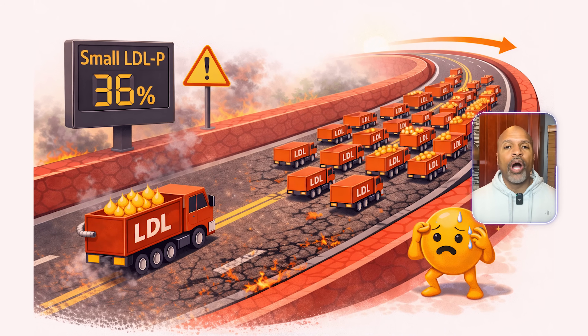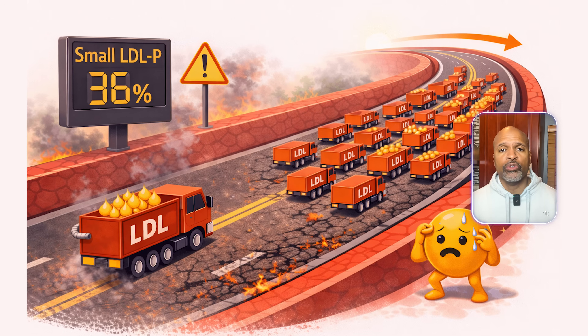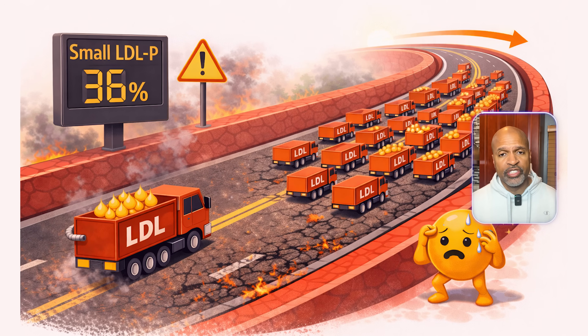Often a worse pattern. Why it matters: small dense particles are more likely to be seen in insulin resistance patterns. But here's the key: LDL particle count — how many particles — is often the most important part. And size adds context.